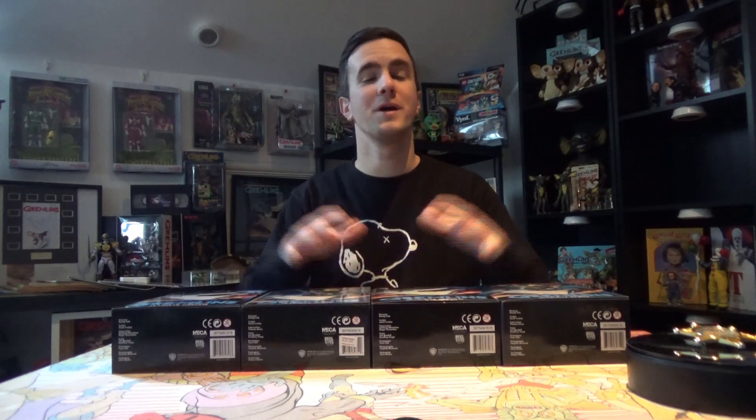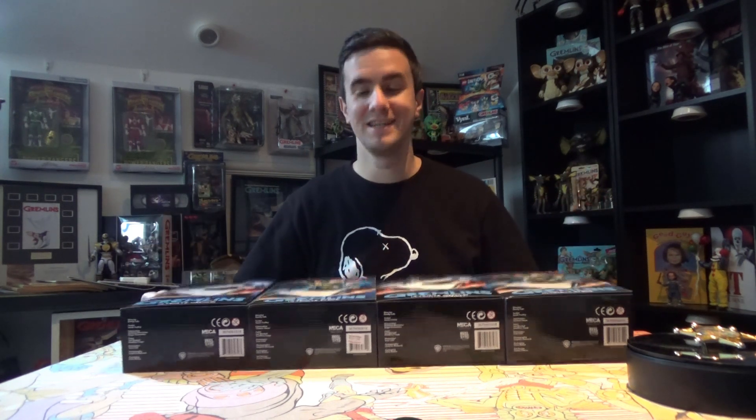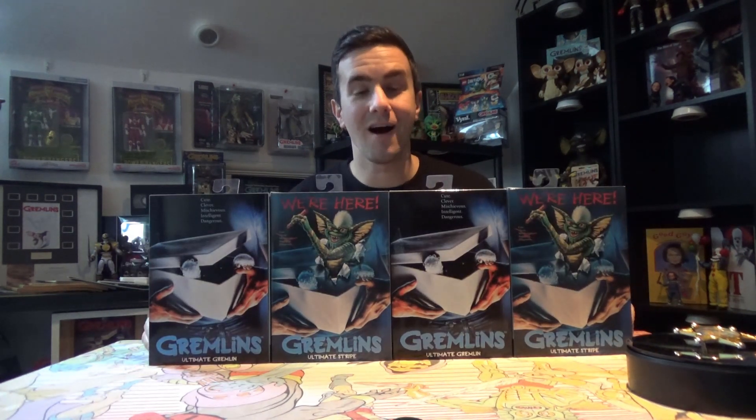What is going on everyone, Tommy from Pizarro's Pieces back today with another video and we are going to look at today's finds — the ultimate NECA gremlins.